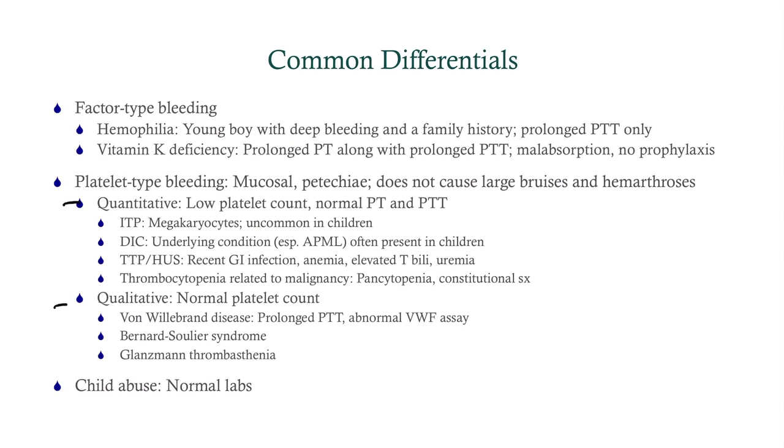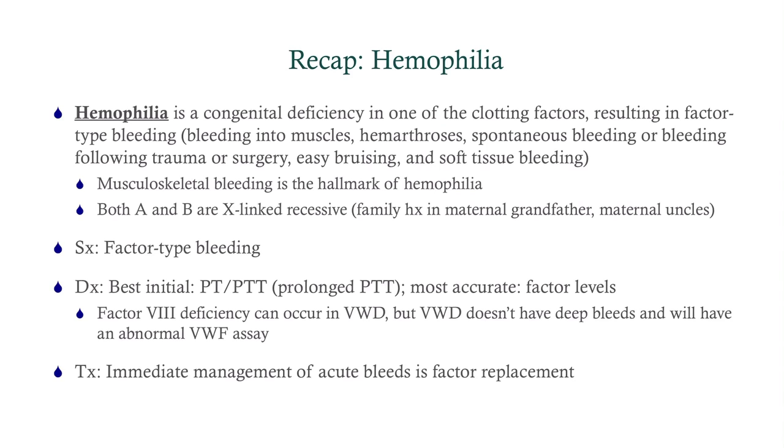Then you're really going to look at the clinical history. To recap: hemophilia is a congenital deficiency, X-linked recessive, so it occurs in boys. It involves deficiency in one of the clotting factors — either VIII or IX, with VIII being more common (hemophilia A). The hallmark is musculoskeletal bleeding: deep bleeding into the muscles and joints.